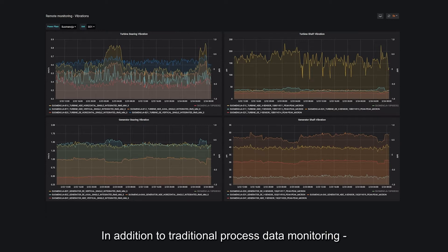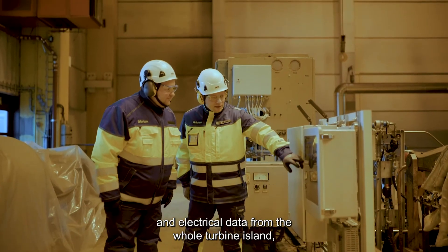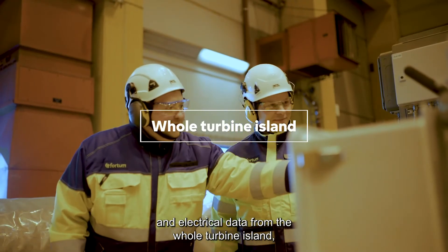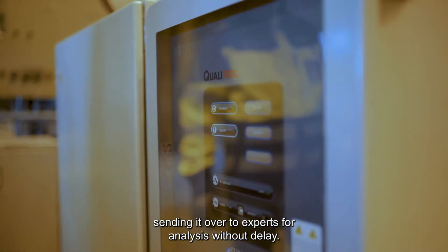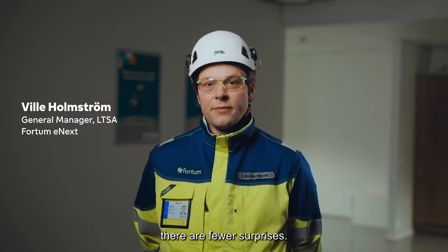In addition to traditional process data monitoring, our solution captures valuable operational, vibration and electrical data from the whole turbine island, sending it over to experts for analysis without delay. When equipment condition is continuously monitored, there are fewer surprises.